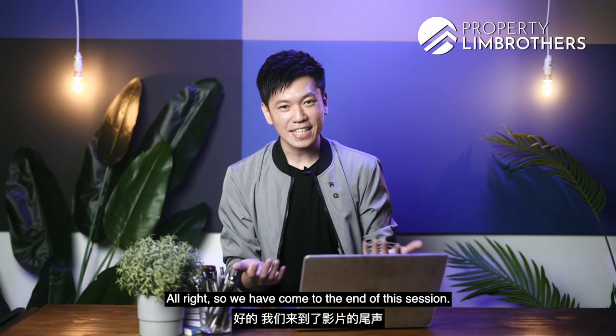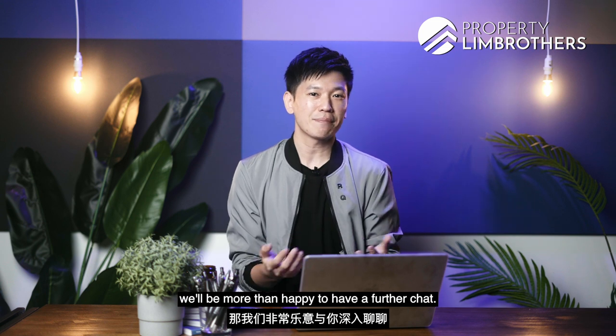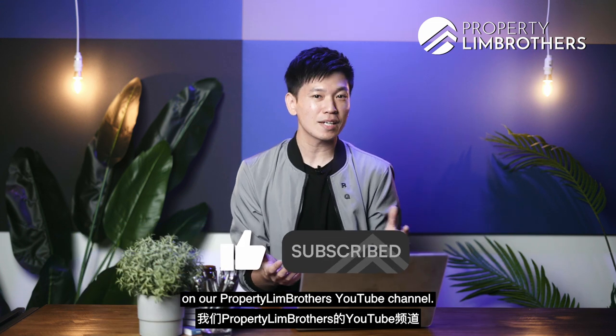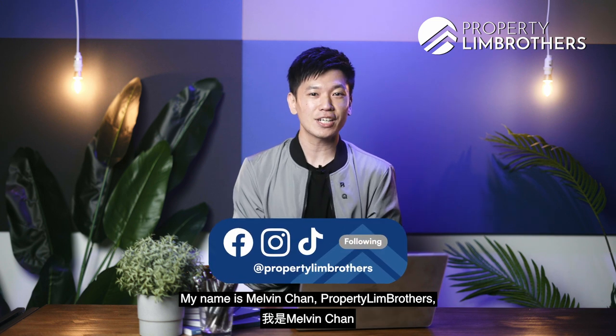We have come to the end of this session. Thank you for staying with us throughout this newly built inter-terrace home tour at Norman Terrace within Opera Estate. If you are on the lookout for a brand new build and are looking to move into or remain in the D15 lifestyle, we will be more than happy to have a further chat. Reach out to our listing managers via the contact details below, and do remember to like and subscribe to our Property Lim Brothers YouTube channel. We are also on Facebook, Instagram, and TikTok. My name is Melvin Chan, Property Lim Brothers — always happy to show you the place.